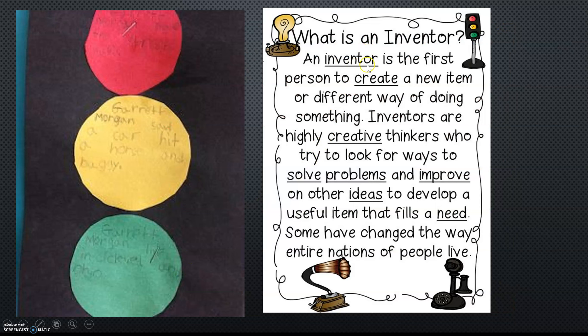What is an inventor? An inventor is the first person to create a new item or a different way of doing something. Inventors are highly creative thinkers who try to look for ways to solve problems and improve on other ideas to develop a useful item that fills a need. Some have changed the way entire nations of people live.